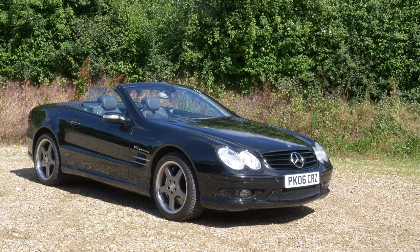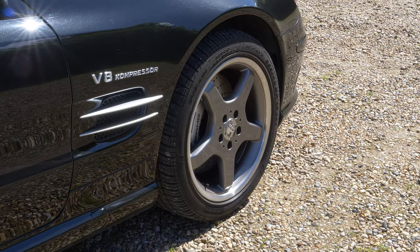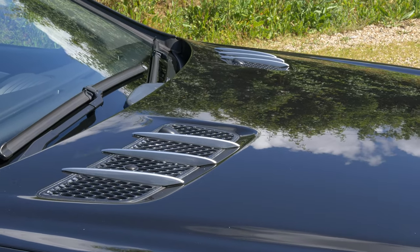It's the SL55. I say thug — it's more like Raffles, the gentleman thug. It's a lovely, nice cruiser that's the exact sort of thing that you want to take on a trip down to Monaco.